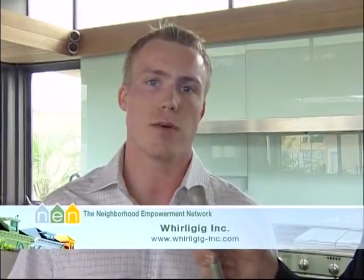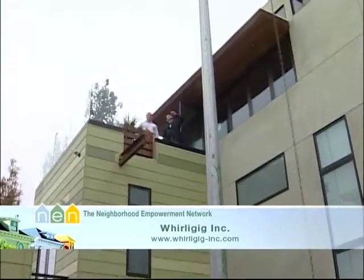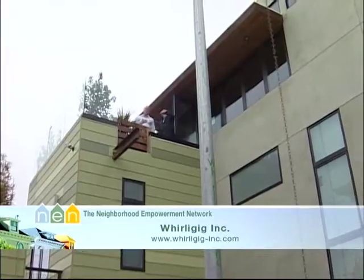Well, WhirlyGig is a wind turbine installation company — we're a distributor for Southwest Wind Power. We install residential size wind turbines basically. I work with the founder, Robin Wilson, who owns the company. We're just trying to get them permitted in San Francisco right now and working all over the Bay Area to get as many installed as possible.